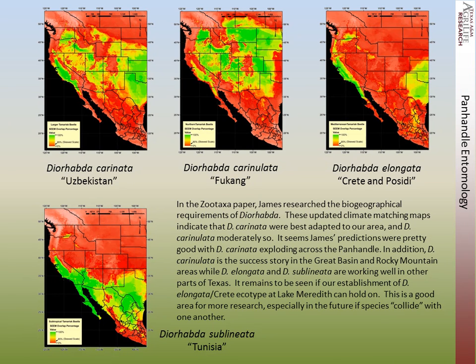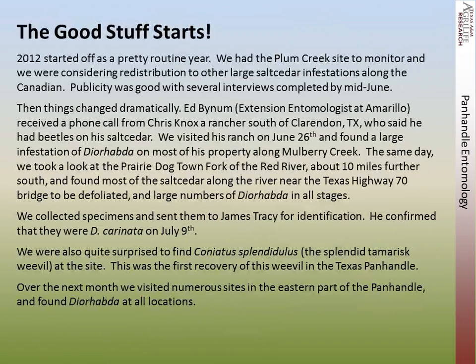It really remains to be seen if our establishment of elongata, a creek ecotype, can hold on in this area. But this is a good area for more research, especially if these species collide with one another. So 2012 started off as a pretty routine year for us. We had the Plum Creek site to monitor and were considering redistribution to other large salt cedar infestations along the Canadian. The publicity was pretty good — we had some TV and newspaper interviews, and things were going well by mid-June. And then things changed rather dramatically.